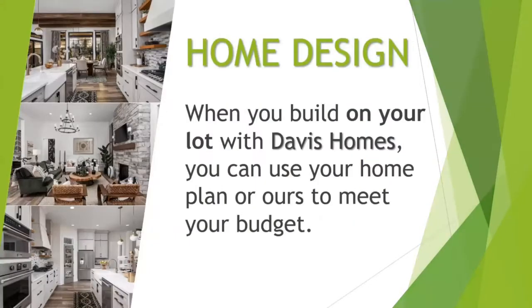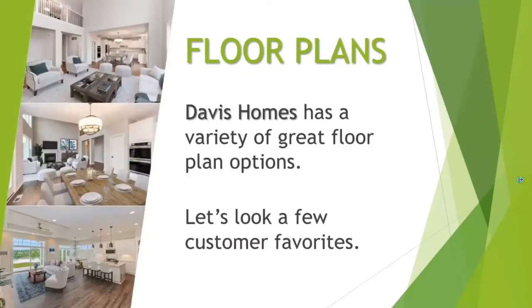When you build with us, we have sets of floor plans that you can build, or we welcome your own custom plans based off of how we can best meet your investment goal and overall budget. We have a great variety of floor plans, both one-level and two-story homes, and we wanted to give you a glimpse at some of our fan favorites.